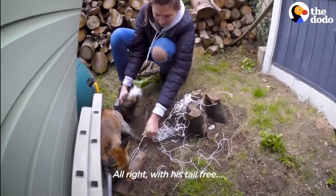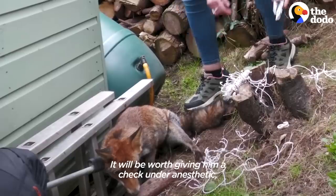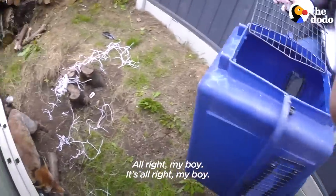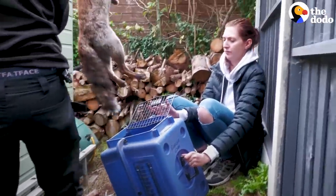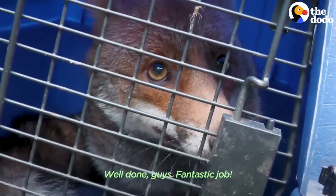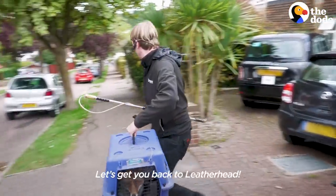Yay! Is his tail free? It would be worth giving him a check under anaesthetic, so we can take him down. It's alright, my boy. There you go, baby. Ready? Well done, guys. Fantastic job. Alright fox, let's get you back to Leatherhead.